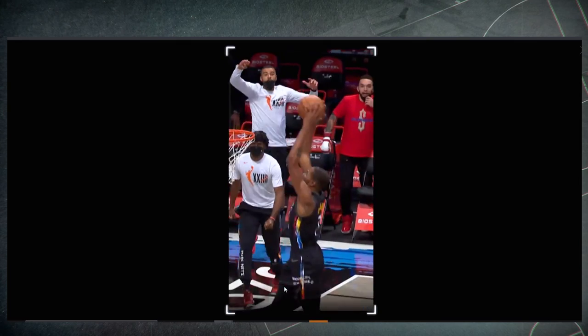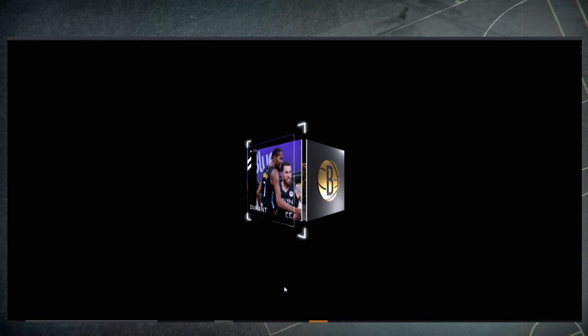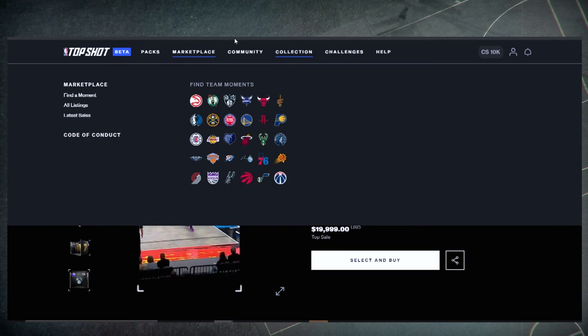Everybody's focusing on Durant but look at Blake — what he did with that behind-the-back is nasty. I'm surprised you still don't have this. I thought you were gonna use that yellow one you flipped to get this moment — did you wait too late? I thought about it, but I'm gonna hold off and find something else. I've got something in mind.